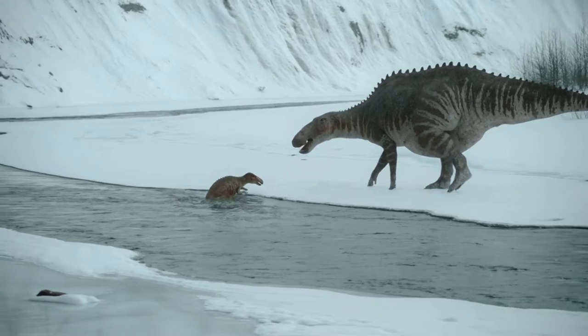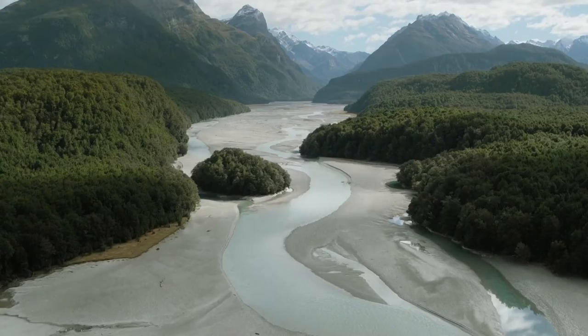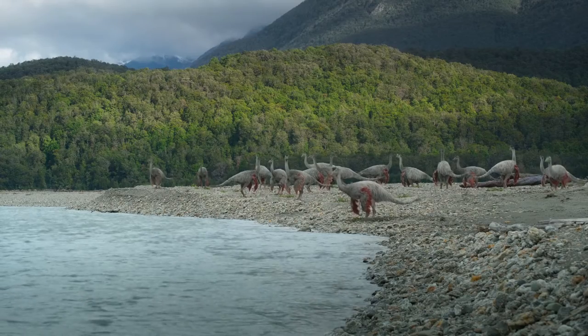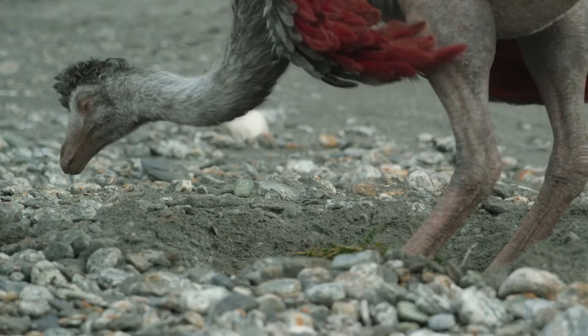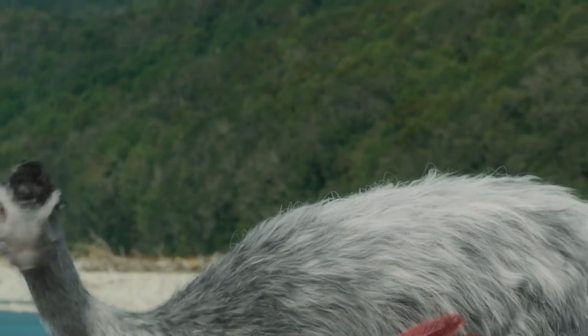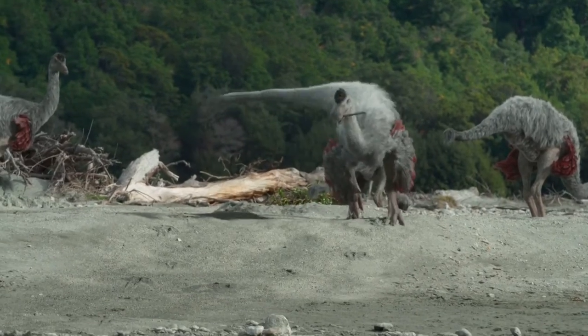The story then continues near a small river, where a group of male Ornithomimus are building nests. Here the story gets fun — when one of them is really naughty and steals from other nests. It's funny when the thief gets caught.